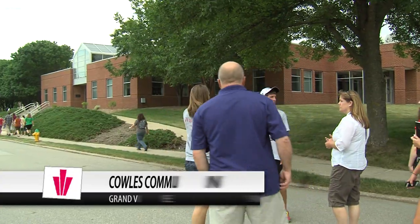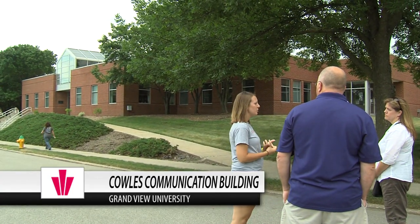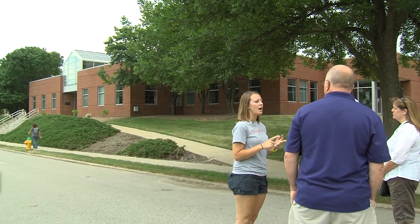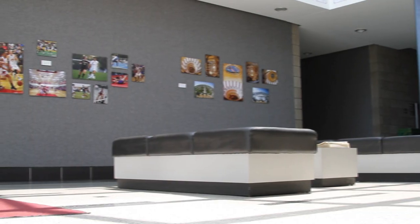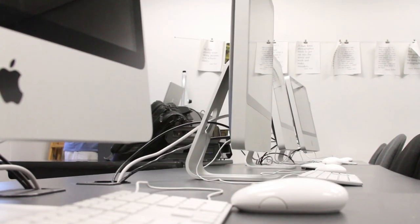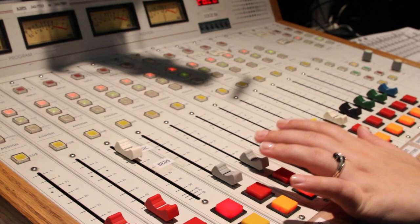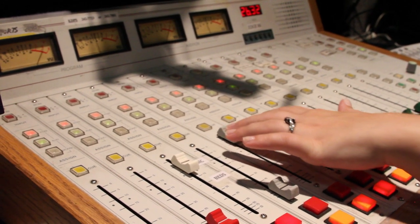This building to your right over here is the Coles Communication building. This is home to our digital media production majors, photography, public relations, and journalism — all of those types of majors take place in this building. This is where the Grand Views, our student newspaper, is made, as well as our photography studio, TV studio, and radio station.